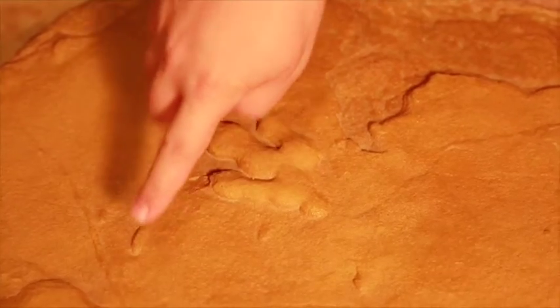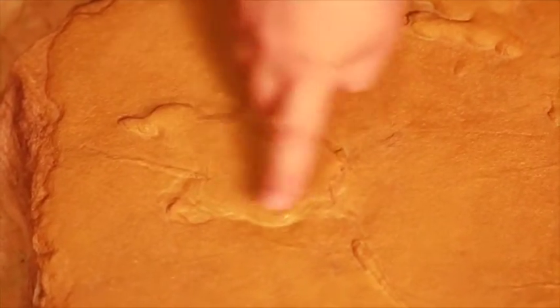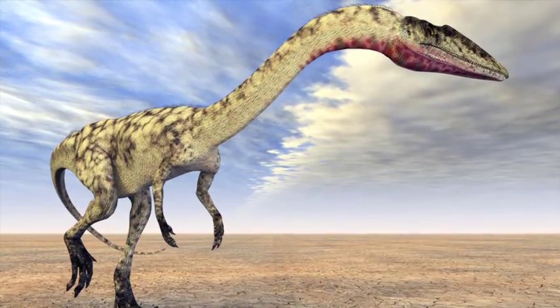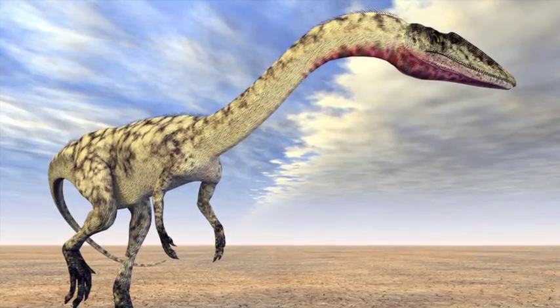These are fantastic. You can see the claws. You can see the foot pads. You have partial tracks and you have complete tracks — complete enough to depict some incredible details about a long-extinct but still very lively type of dinosaur.